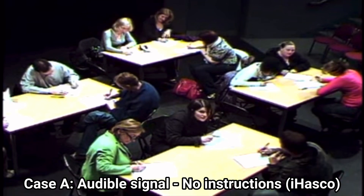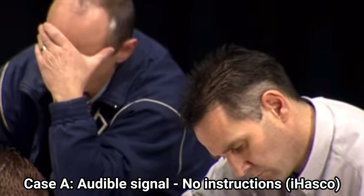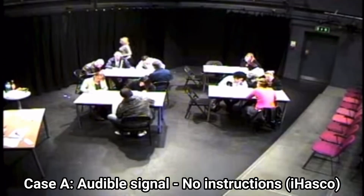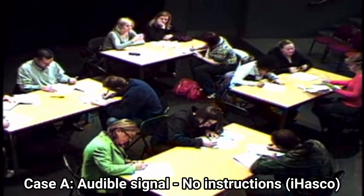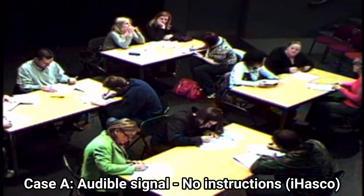As you can see, they all hear the alarm, but they don't really react. Three and a half minutes after the alarm has been set off, a lady finally gets up from her chair — but only to get a drink for herself. It's not until a further two minutes has passed that one of the participants actually gets up and leaves the room to find out what's happening.